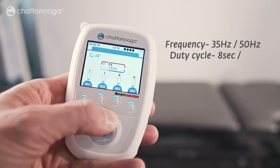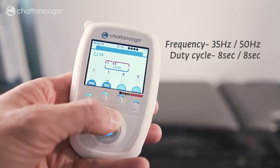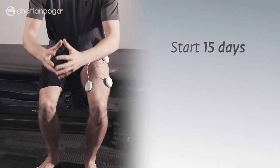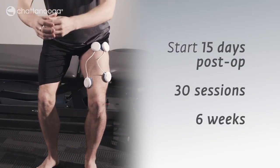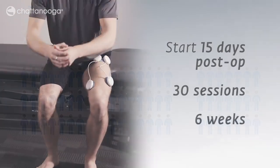Multiple frequency settings address both slow and fast twitch muscle fibres. The training started on the 15th post-operative day and the exercise load was gradually built up throughout 30 sessions over six weeks.